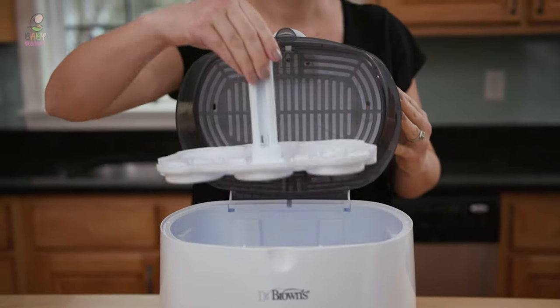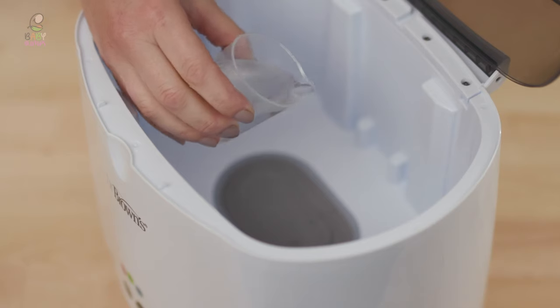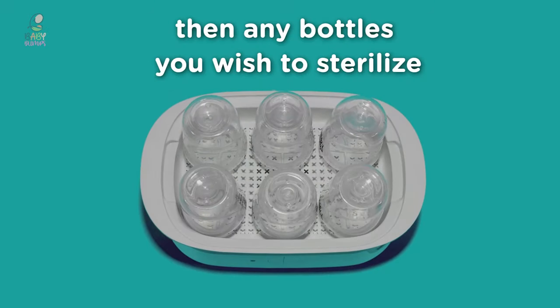A bottle sterilizer kills bacteria found on bottles, teats, breast pumps, or anything else that comes into contact with milk and your baby's mouth. This is done by steam, UV light, or with a chemical solution.